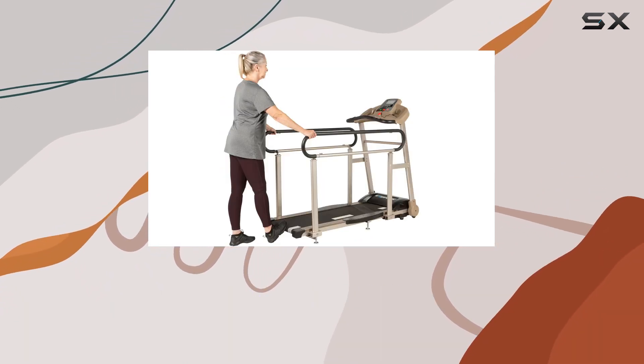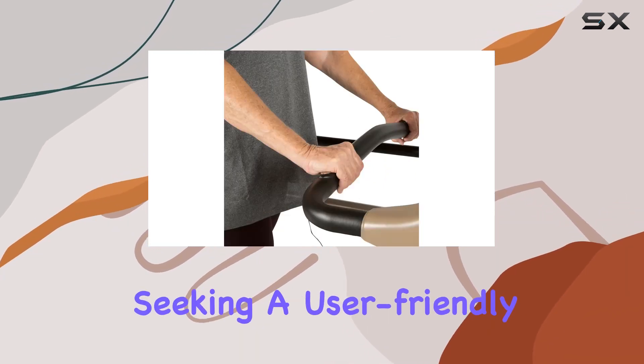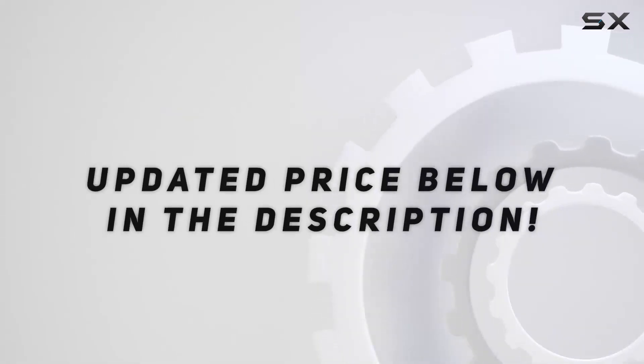In conclusion, the Exerpeutic TF2000 offers a well-rounded package for those focusing on recovery or for seniors seeking a user-friendly treadmill. It's a reliable companion for achieving a healthy lifestyle. Check out the video description for the updated price.